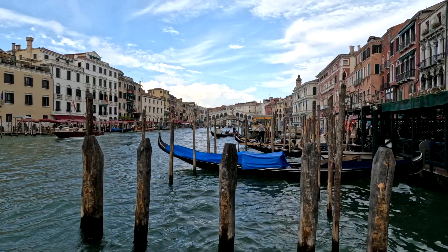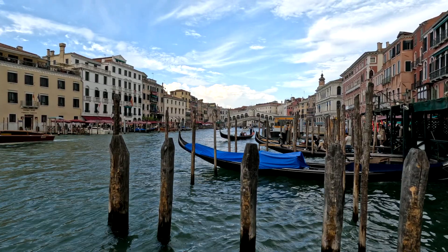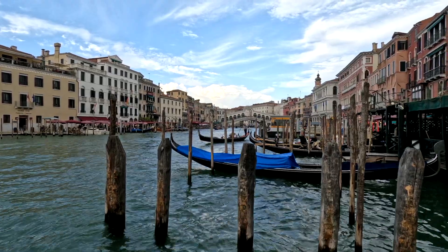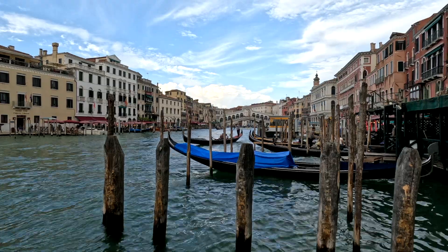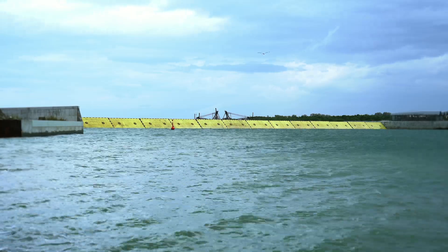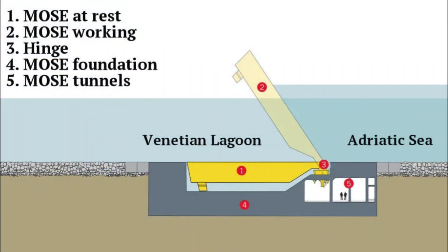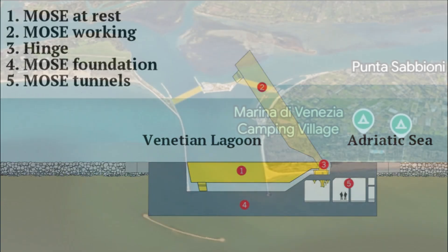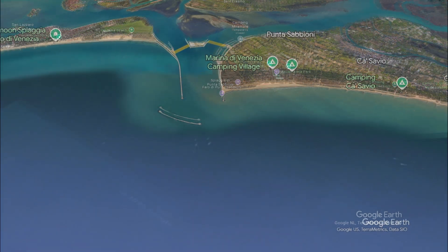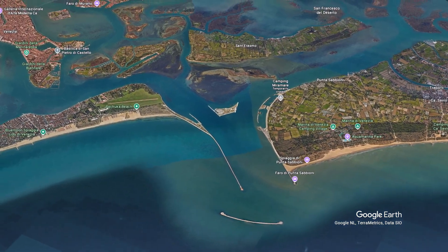Now you're probably thinking: is there a solution? Can we save the city from destruction? Unfortunately, the answer is not that simple. We have the MOSES system in Venice, which is a flood defense project with 78 mobile barriers that rise to block high tides such as Aqua Alta, and protect the city from flooding. Installed at lagoon inlets, it prevents seawater from entering during extreme tides, addressing rising sea levels and climate change challenges.